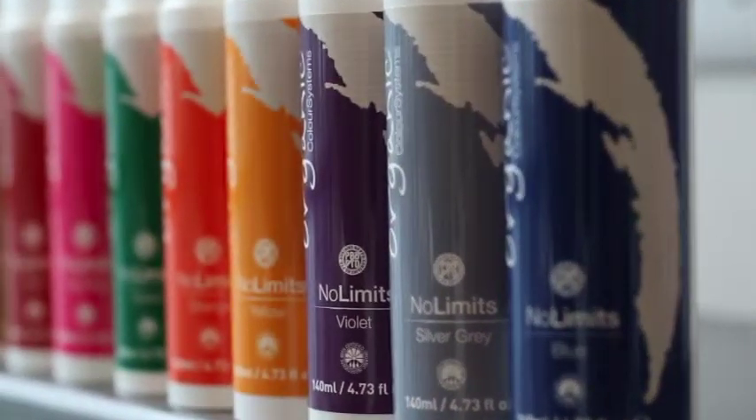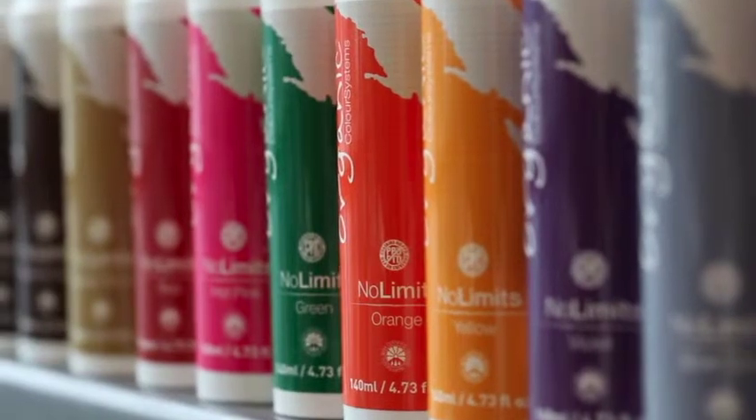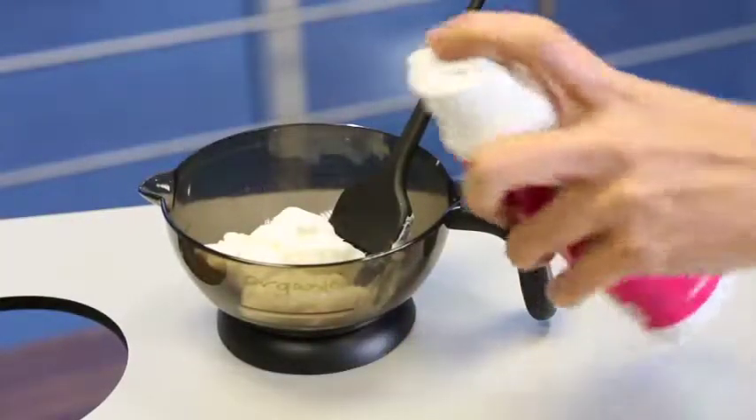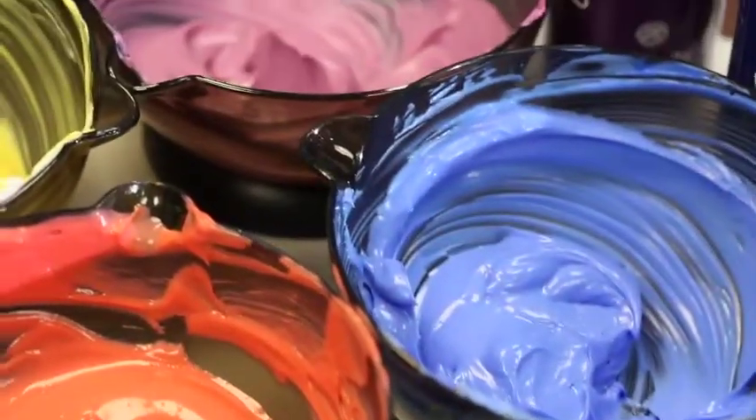Our No Limits range is our semi-permanent colors. They're 12 colors — four natural shades and eight fashion colors. With a direct dye, they're PPD and PTD free and they can be made into pastel shades.